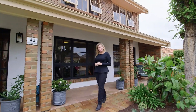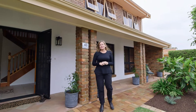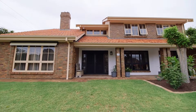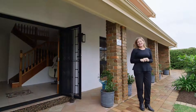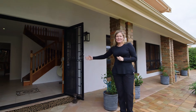Welcome to 43 Wattle Avenue in Hove, a generous residence offering five bedrooms and three bathrooms, commanding attention on a corner allotment of some 475 square meters of land. It certainly is my pleasure to present this beautiful family home to you.